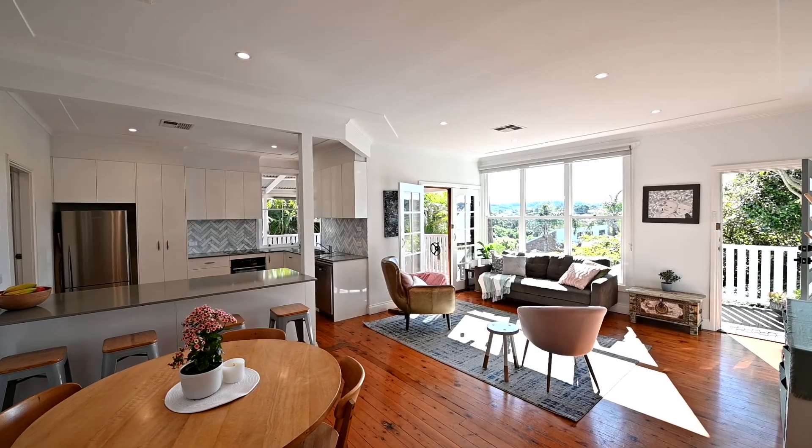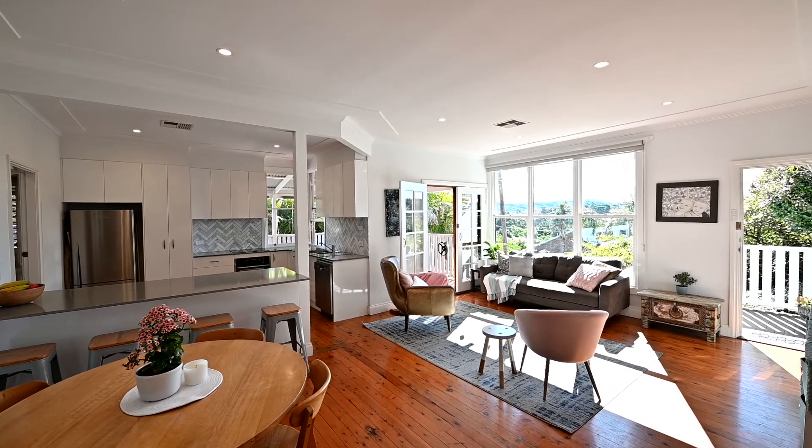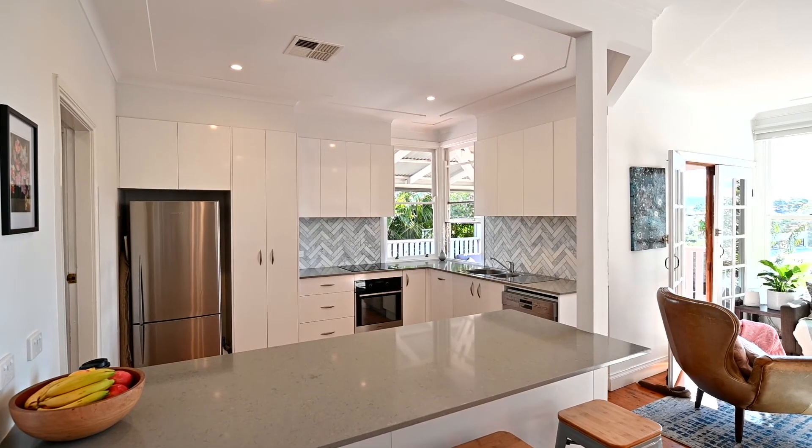The first living area has plenty of sun and open space, including the new kitchen with corner windows and breakfast bench.